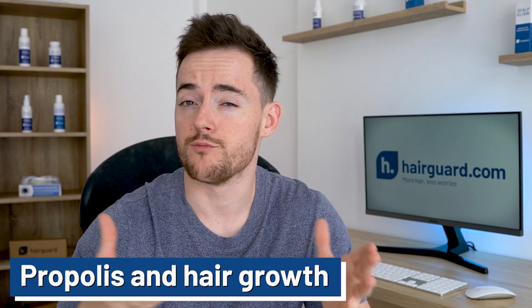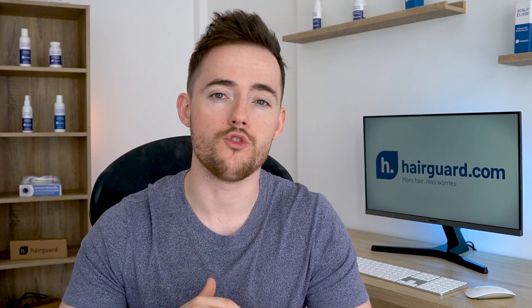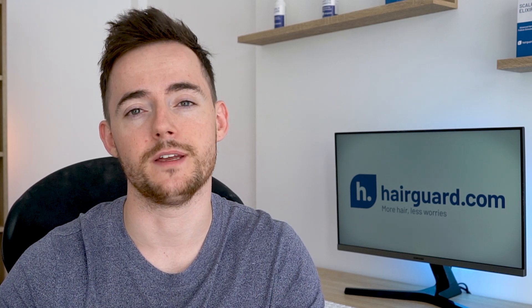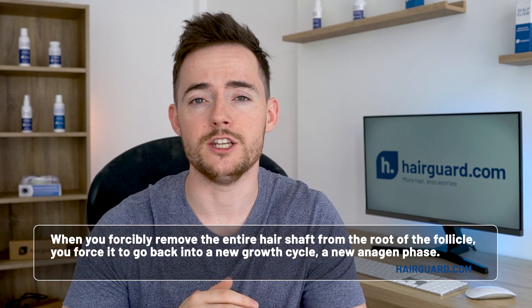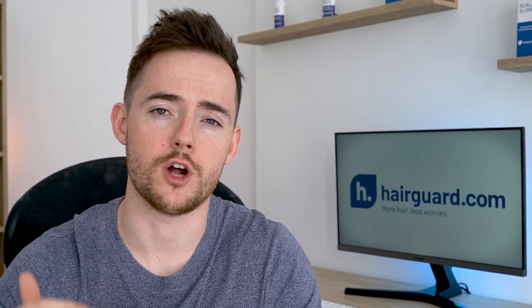So what evidence is there for propolis being used to treat hair growth? In 2014, a fascinating paper out of Japan was published in the Journal of Agricultural and Food Chemistry. I've linked to the study in the description below so you can read it if you want to. The researchers wanted to examine the hair growth effect of topical propolis on mice. There were two groups of mice. One group had their back shaved, and in the other, hairs were forcibly waxed out. When you forcibly remove the entire hair shaft from the root of the follicle, you force it to go back into a new growth cycle, a new anagen phase. Meaning that when you wax an entire patch of skin, you synchronise all the hair follicles to go back into the start of anagen.